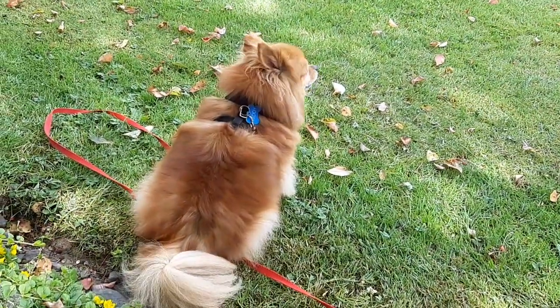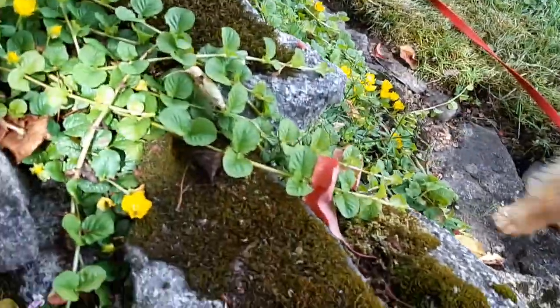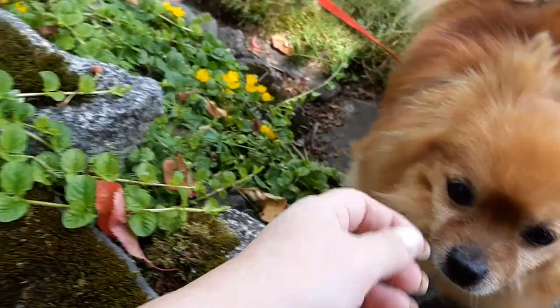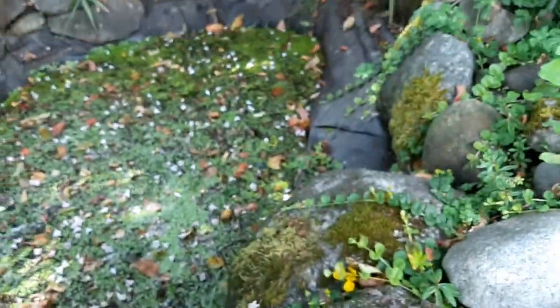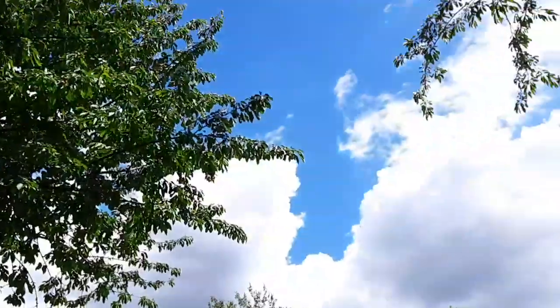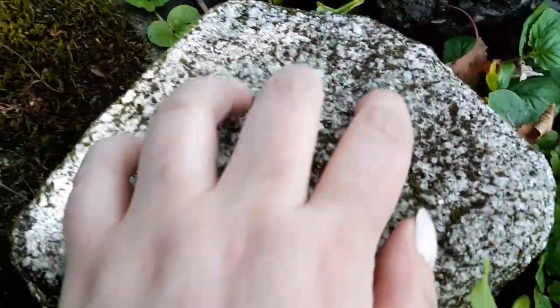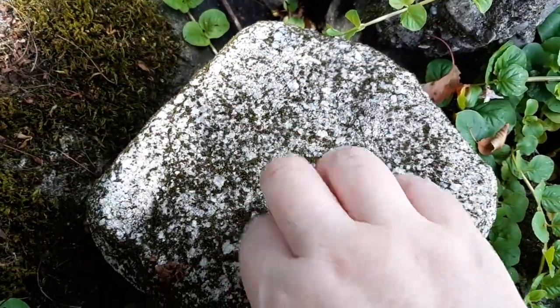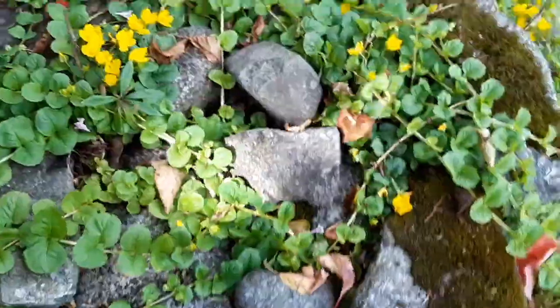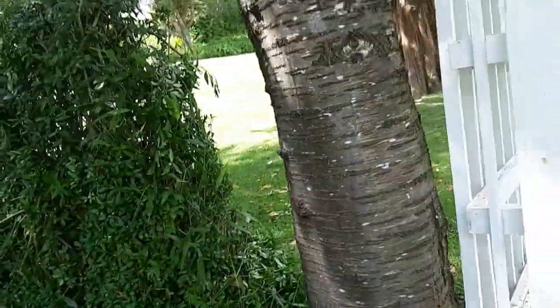Teddy, hey Bubba. It's like a spooky day — it looks really pretty over here, blue skies, and then over here it's like gray. Let's find another tree to scratch. How about this one?